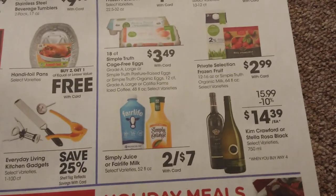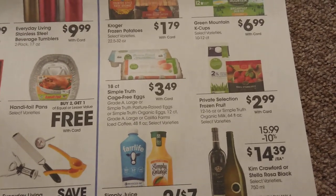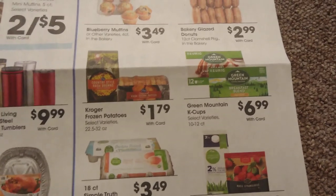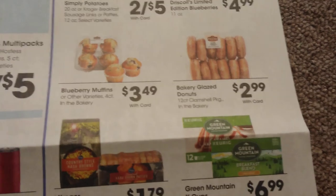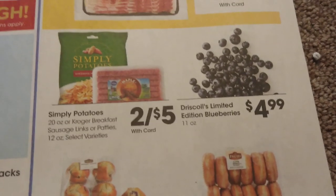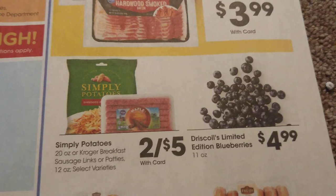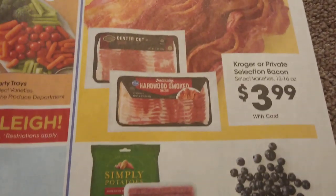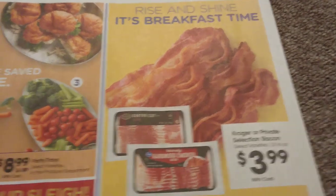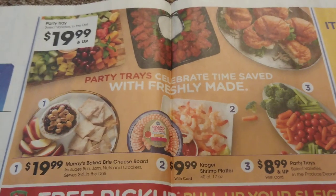Moving into the breakfast section: frozen potatoes are $1.79. You may want those donuts on Thanksgiving morning — I'd wait till a little closer to Thanksgiving so they're fresh. Simply Potato or Kroger breakfast sausage is $2.50. Blueberries are $4.99 for 11 ounces. And we have bacon — Kroger or Private Selection bacon is $3.99, which is not a bad deal.